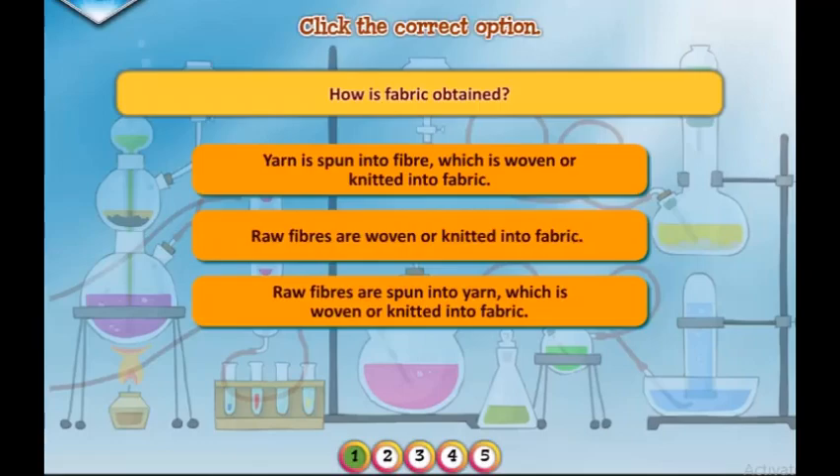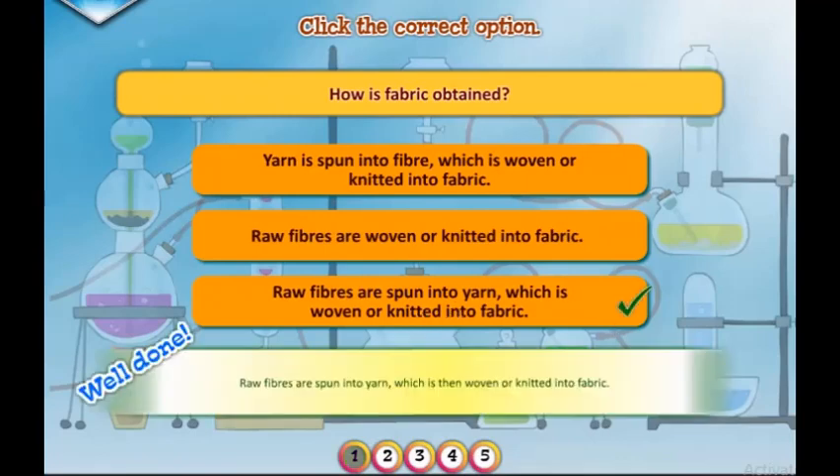Click the correct option. How is fabric obtained? Well done. Raw fibers are spun into yarn, which is then woven or knitted into fabric.